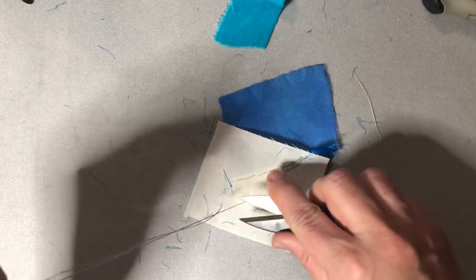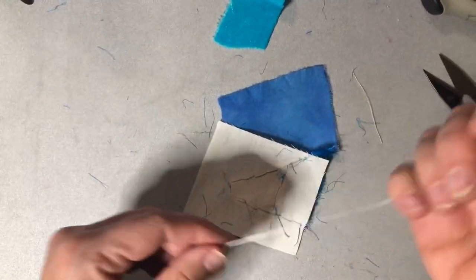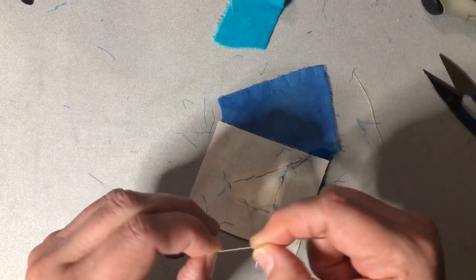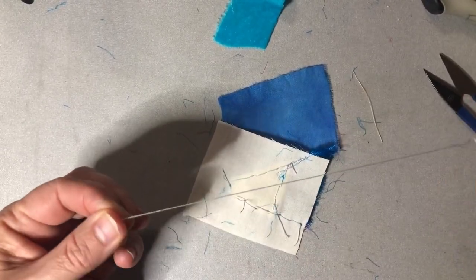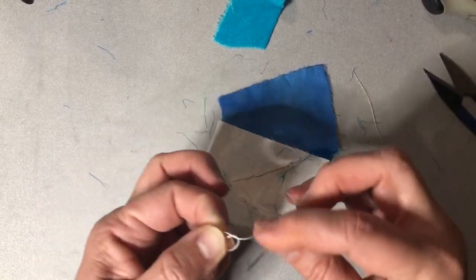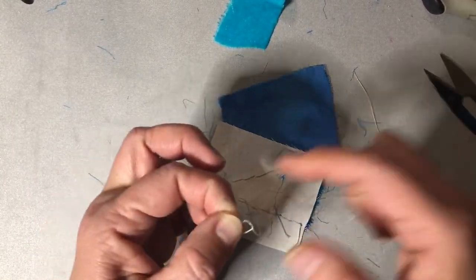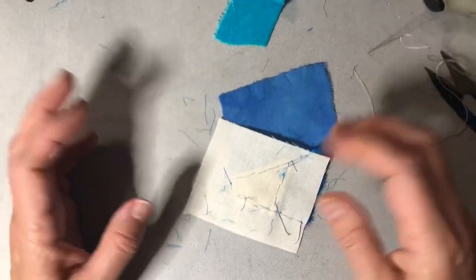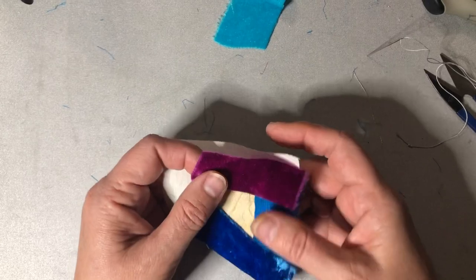Another project I'm working on, I'm trying to do a flying geese something-or-other — again, something I've never done before — and the math and precision of it is just making me so cranky.